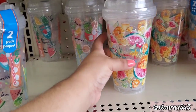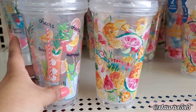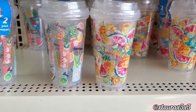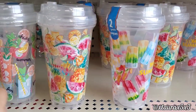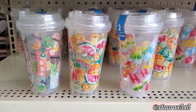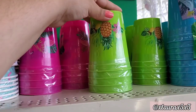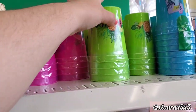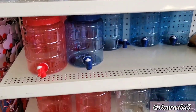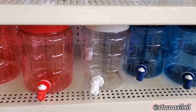Over on this side they have these tumblers — these are plastic — with the summer drinks, the fruits, and the popsicles. You do get two per pack. These ice cream cups are back. They also have plastic ones with the pineapples and fruits, and these dispensers in red, white, or blue — they are plastic.